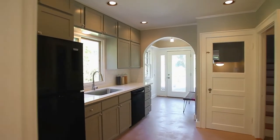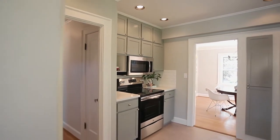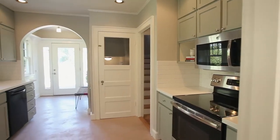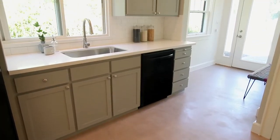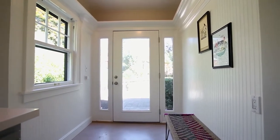The newly remodeled kitchen is tastefully updated with a new stainless stove and microwave, quartz countertops, custom cabinetry, and subway tile. It opens to the inviting dining nook.